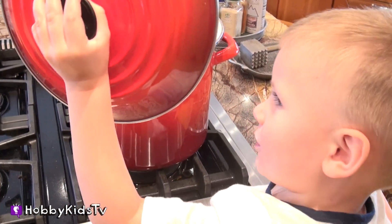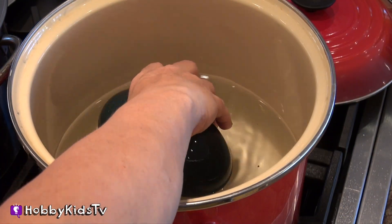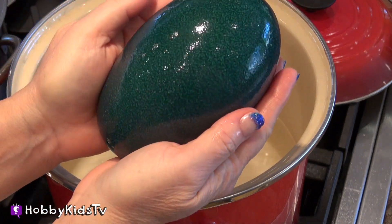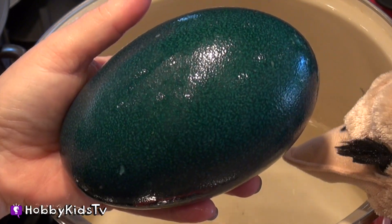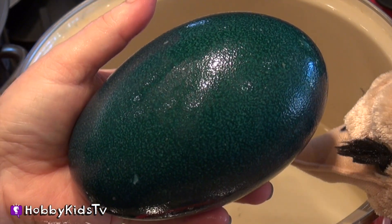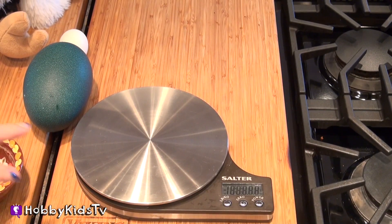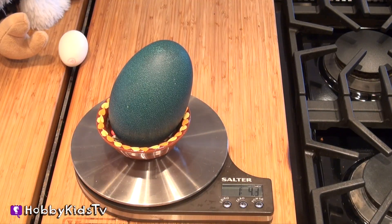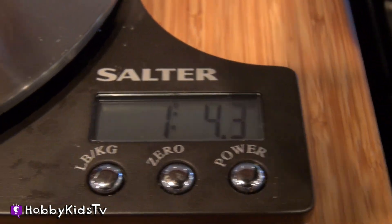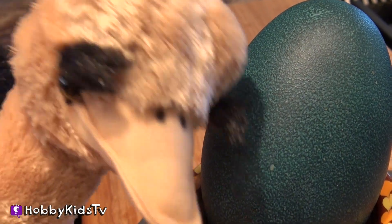Our emu egg has been cooking for about 30 minutes and I had let it set in the water, so it should be hard boiled. Oh, isn't that beautiful? Let's slice this open and see if we have our hard boiled emu egg. Oh, I almost forgot — let's weigh it. The emu egg weighs 1 pound 4.3 ounces. That's a really huge egg. Oh, but not as big as my ostrich egg.